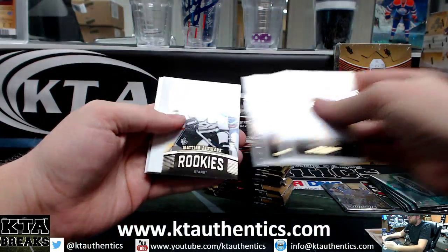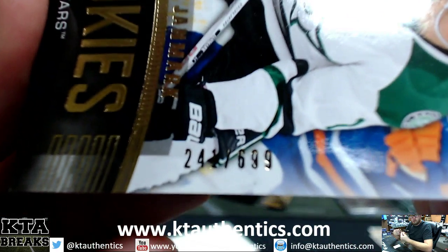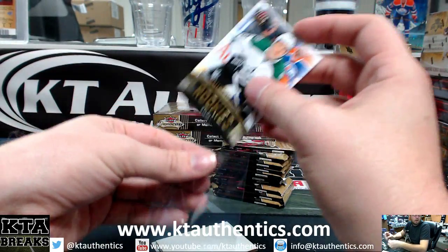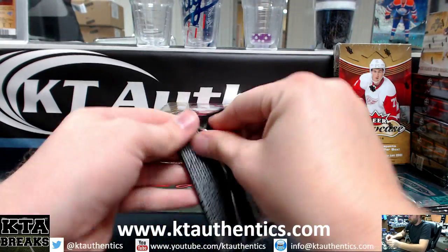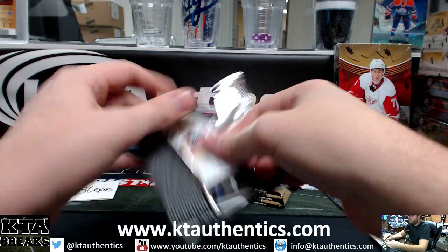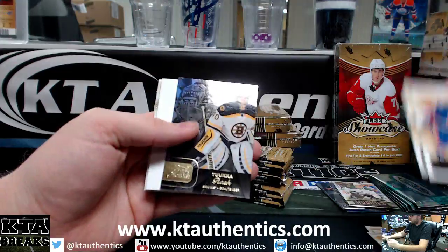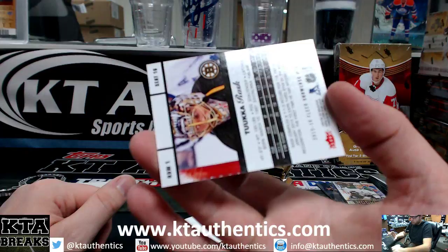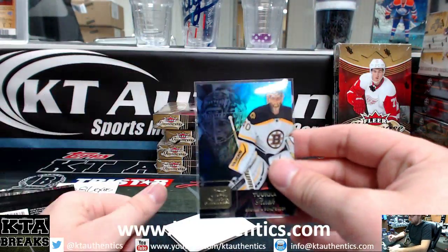Fleer Ultra rookie Matthias Janmark, 241 of 699. We've got Tuukka Rask — row one, seat 16.